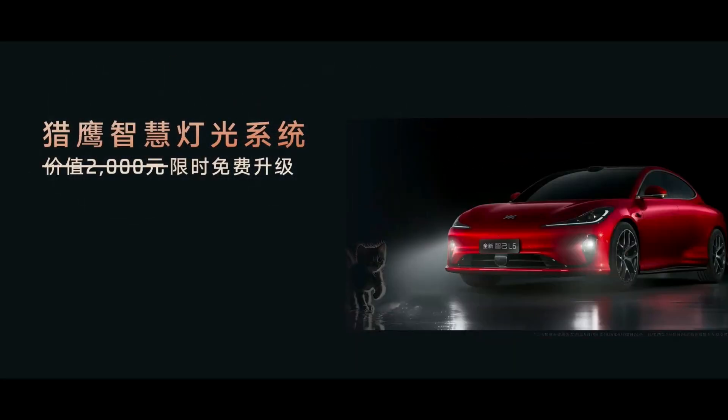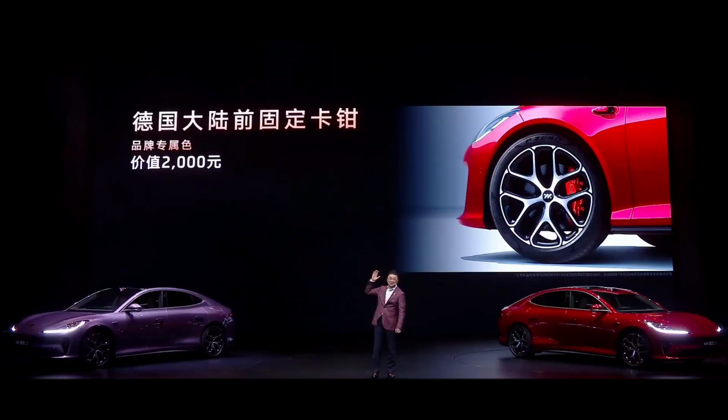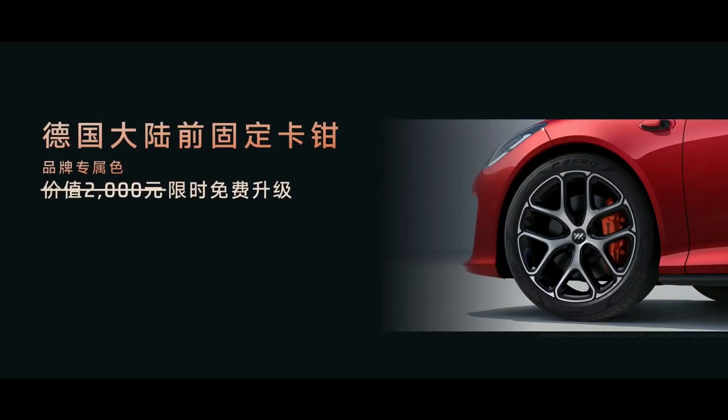Feel free to share your thoughts in the comment section. Also, who do you think is the L6's biggest competitor? Is it the BYD Han, the Xpeng P7, or the Li Auto L7? In the next episode, we'll bring a detailed comparison of these models to see where their strengths lie. If you enjoyed this episode, don't forget to like, subscribe to Volt China, and turn on the notification bell. We'll continue to bring you the latest in Chinese electric vehicles and technological innovations. Thanks for watching and see you next time.